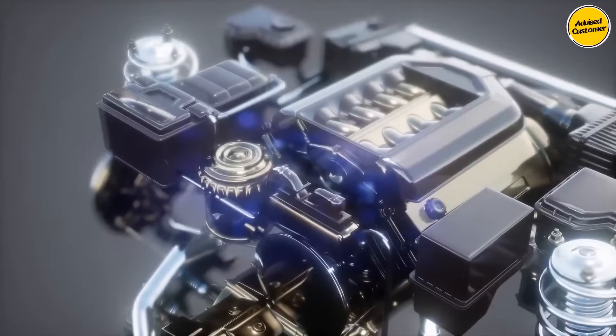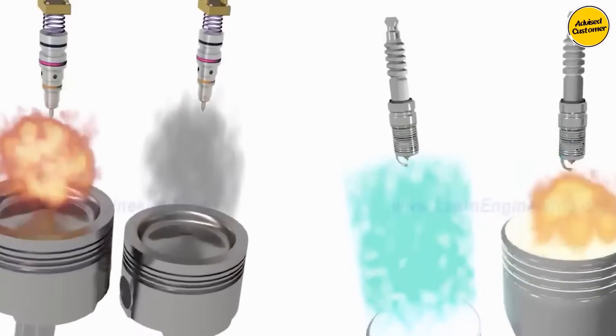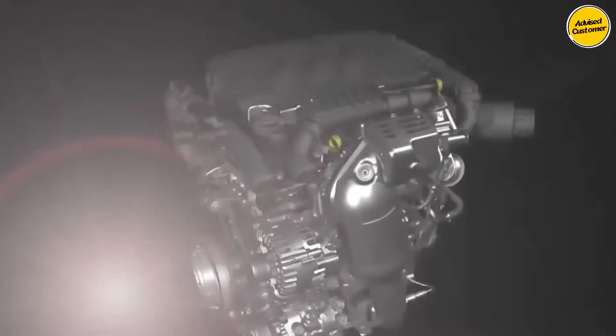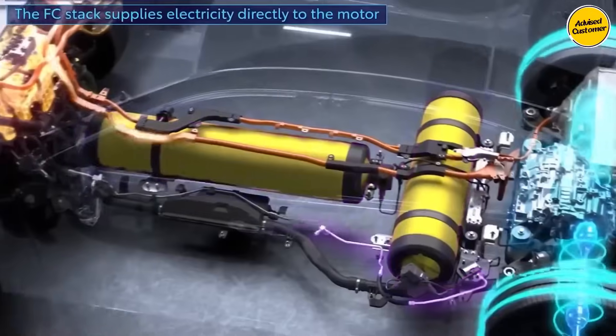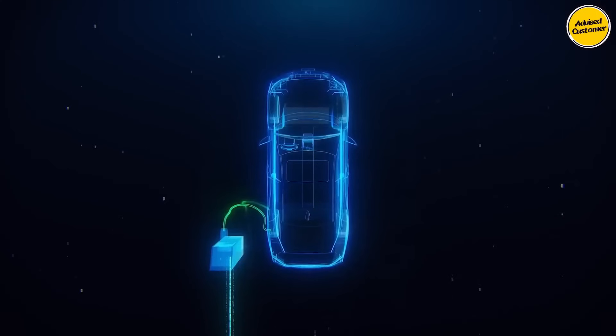Reflecting on history, water engines have perpetually enticed the automotive industry, holding the promise of substantial advantages over traditional engines and EVs. Countless endeavors have aimed to render water-powered engines practical for everyday use. Yet until now, such pursuits have faced consistent setbacks. However, Toyota stands on the brink of revolutionizing this domain with their latest venture into water-based engine technology.